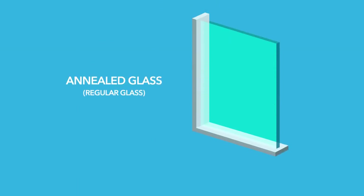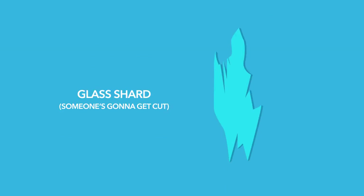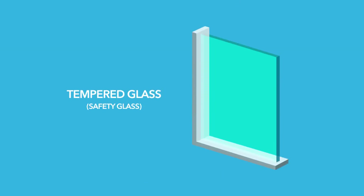The reason is simple. Regular annealed glass will form shards when it breaks, making it all too easy for someone to get cut. So in places where kids tend to run or people tend to slip and fall, tempered glass must be used because it won't shard.